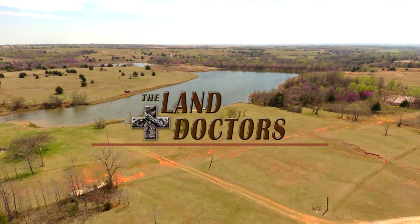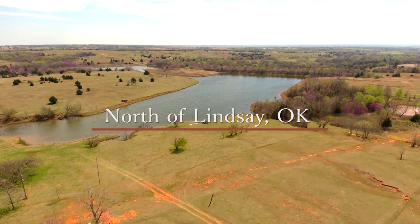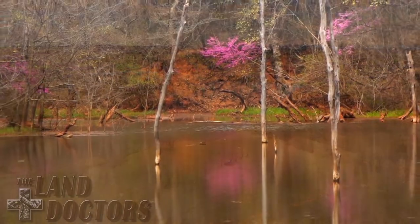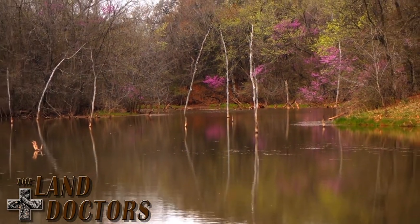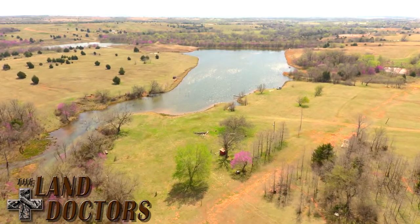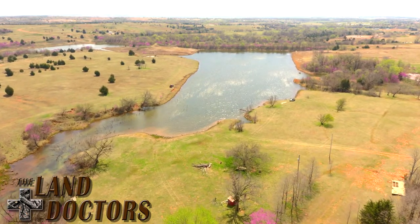Welcome to the Land Doctor's latest listing, Redbud Lake Ranch. Redbud Lake Ranch is a 220-acre property located just north of Lindsay, Oklahoma, and a short quarter-mile west of Highway 76. The property is a quick 30-mile drive from Norman and only 60 miles from downtown OKC, and the ranch is accessed on the southwest corner at the end of a county-maintained road.